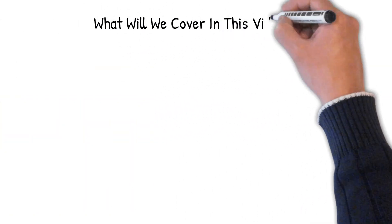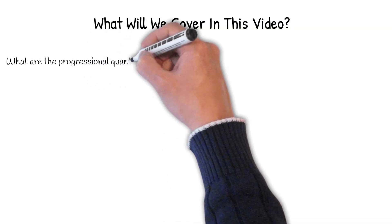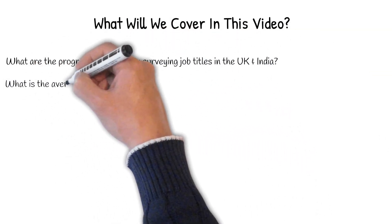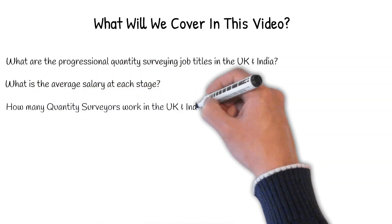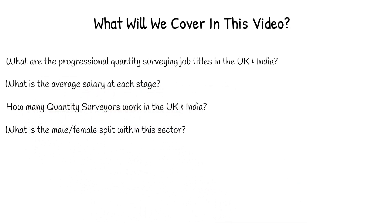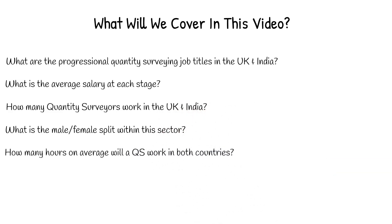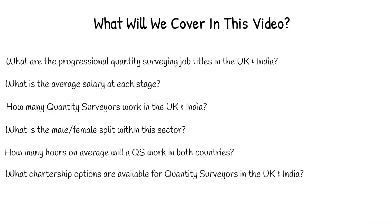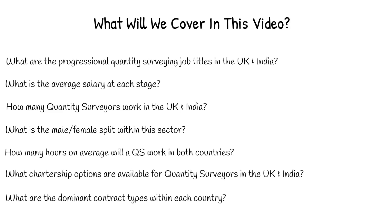In this video, we'll be answering the following questions: What are the progressional Quantity Surveying job titles in the UK and India? What is the average salary at each stage? How many Quantity Surveyors work in the UK and India? What is the male-female split within this sector? What's the average age of a QS? How many hours on average will a QS work in both countries? What chartership options are available? And finally, what are the dominant contract types within each country?